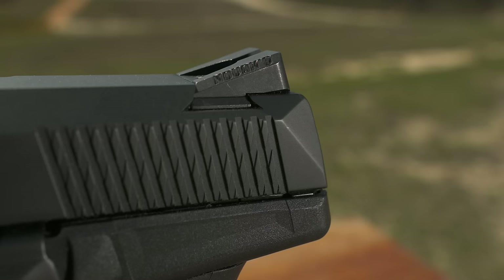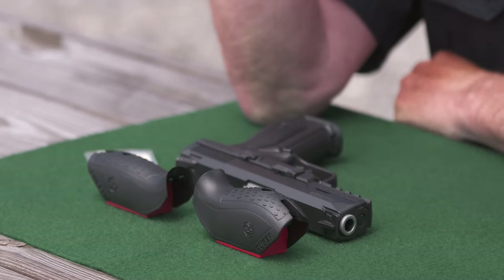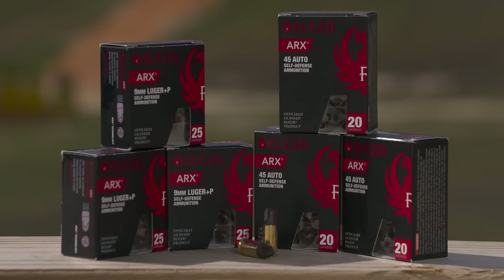This gun has just about everything you need. It's easy to shoot, and it's adaptable — you can fit it to your individual needs. You have different sizes and different calibers.